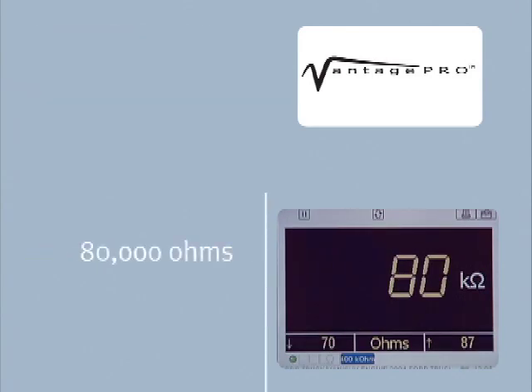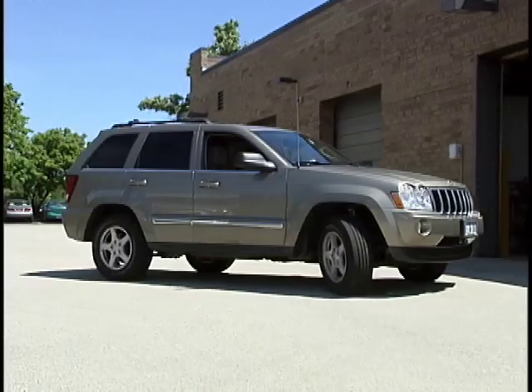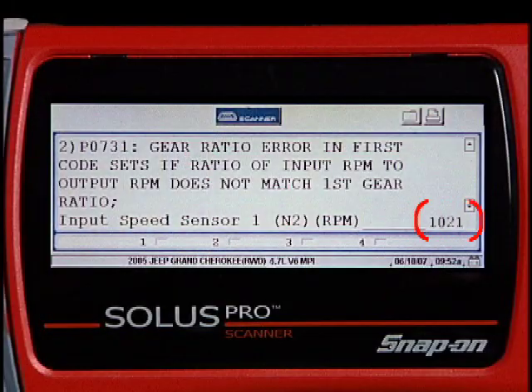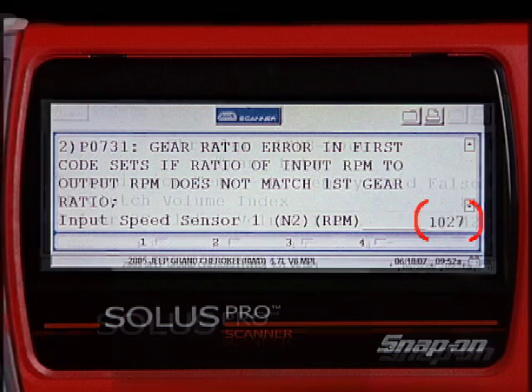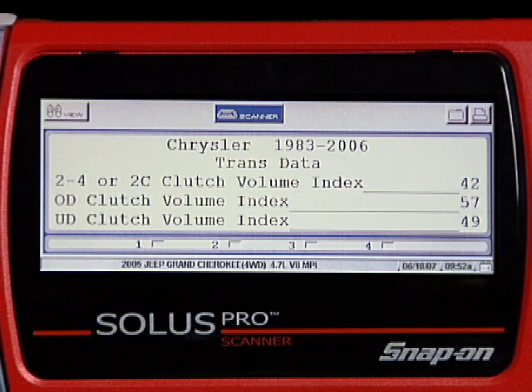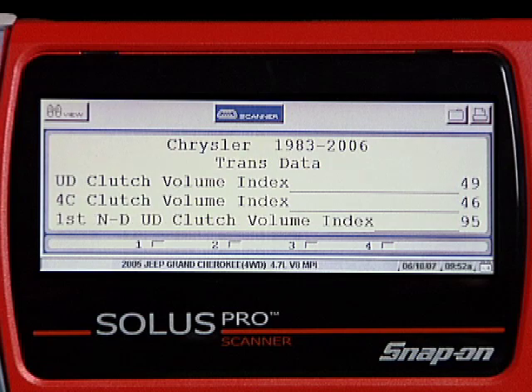Since the resistance reading of the sensor is out of spec, we'll replace the turbine speed sensor. Then we'll test drive the vehicle and perform the same turbine speed sensor test. Now we have proper readings.